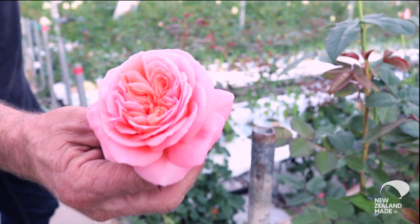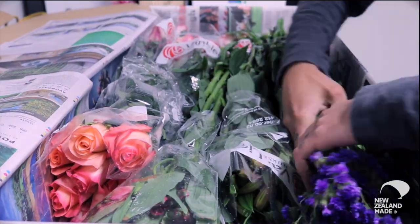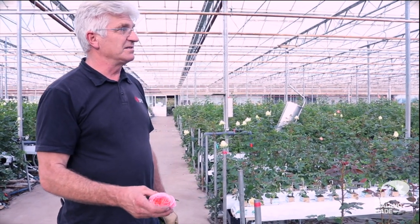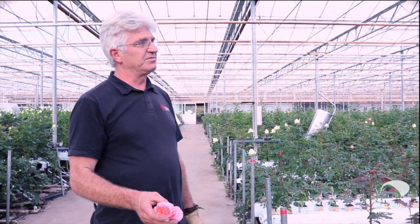We've done that all through importing new varieties and sending them all over the country to commercial growers. We imported around 50 different varieties and I think we've introduced three or four of them now.